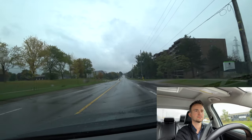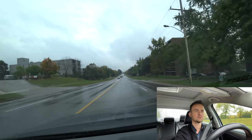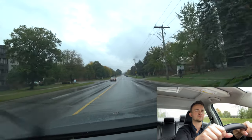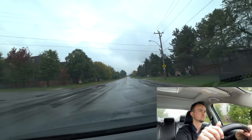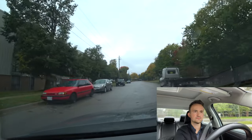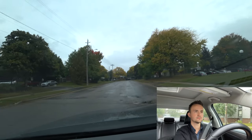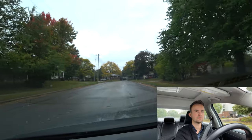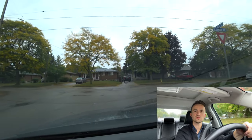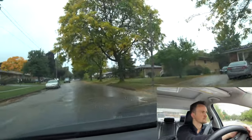Speed limit is 50, and the examiner will ask you to make a lane change to the left if it's safe. At the first intersection we'll make a left turn for the three-point turn, parallel parking, and roadside stop — that's Ajax Street. Then at the next intersection — Sliman Avenue — there's a yield sign. If there are no cars, just turn without stopping. If there are cars, wait for them.